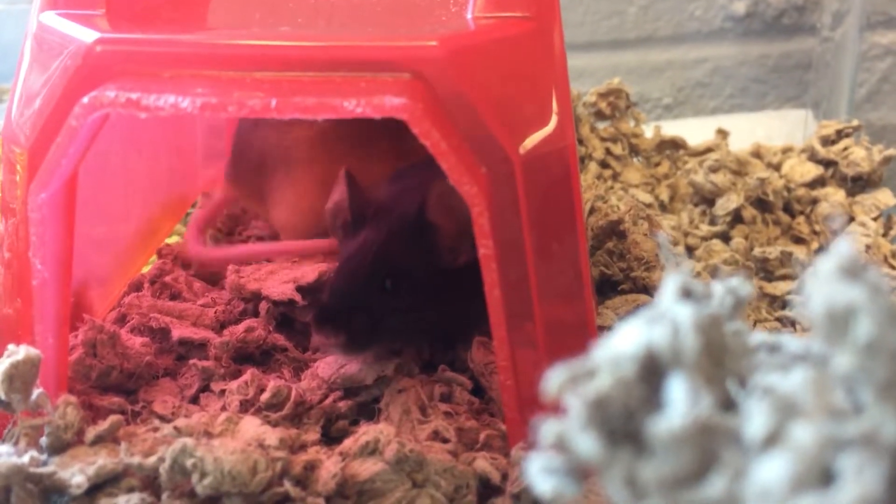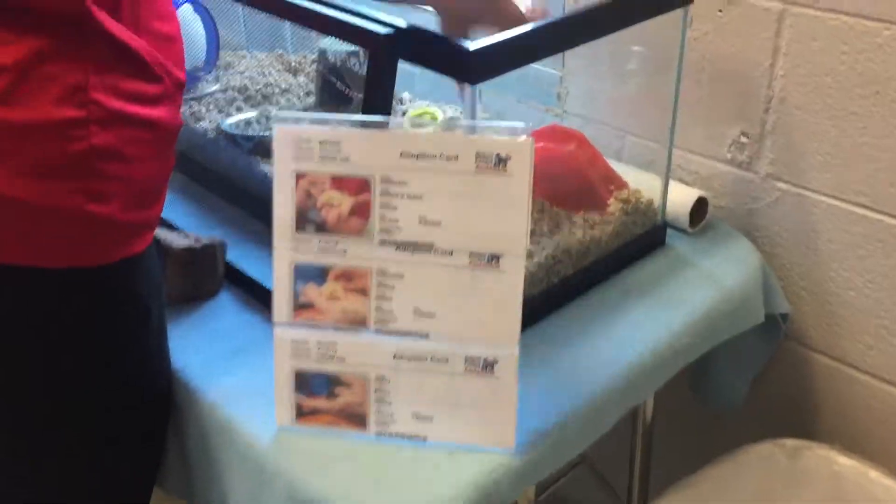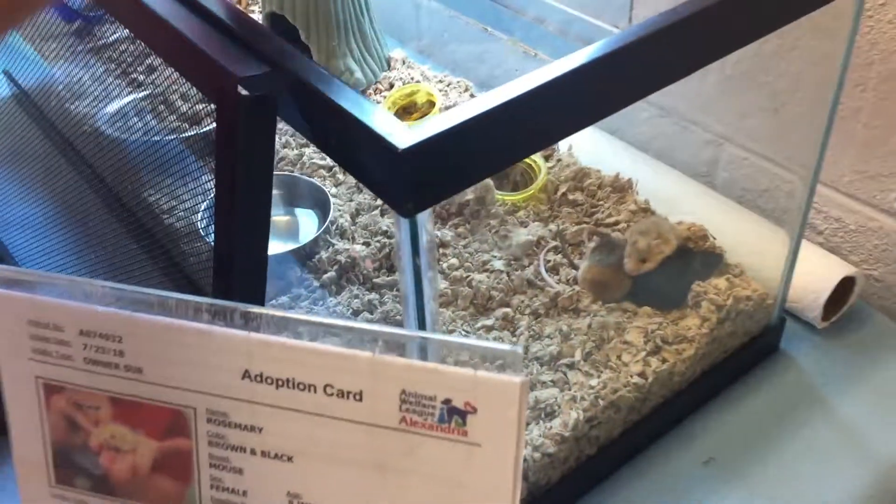Mice are really good first pets but they do still need to be handled. They need to come out and socialize and be a part of your family.